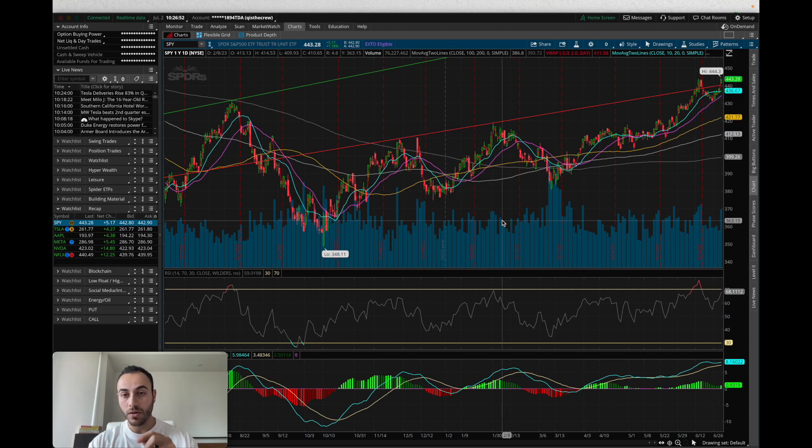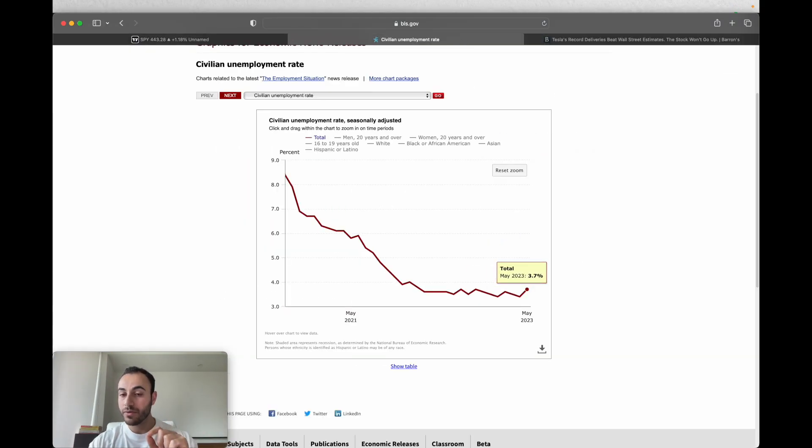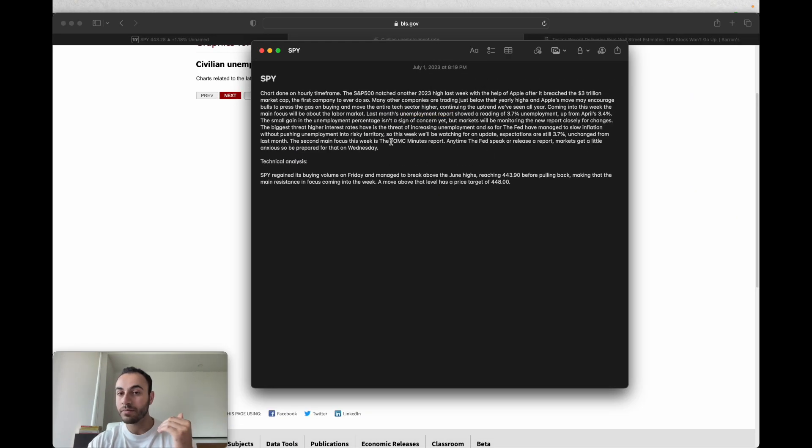Before we talk about levels, we have to address the economic front for the week. This week will be focused around unemployment reports — the market will get a bunch of job data. Last month's unemployment report came in at 3.7%, slightly higher from April's 3.4%. If we continue seeing an uptick in unemployment it could alarm markets and set off a pullback. The unemployment report is expected on Friday, and if it comes in above 4% then watch out for a potential pullback, because higher unemployment means we are moving towards a potential recession. Another major report this week is going to be the FOMC Minutes report, which covers the last Federal Reserve meeting in more depth. Markets always get a little anxious anytime the Federal Reserve speaks or releases anything, so be prepared for that on Wednesday.